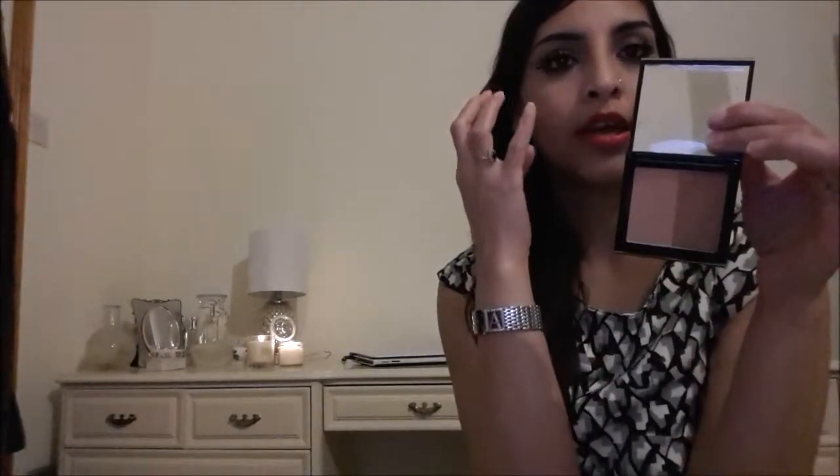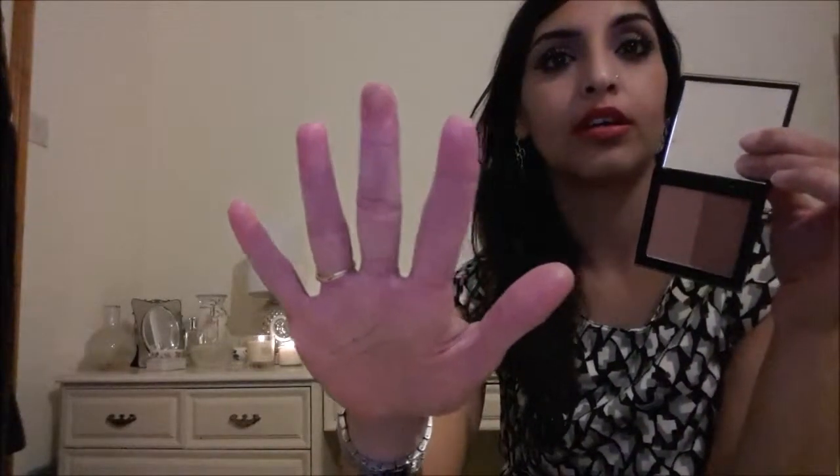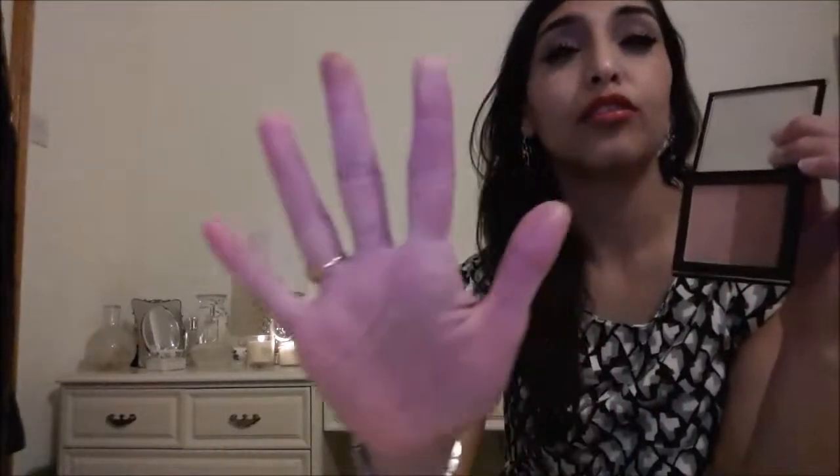The next item is this bronzer set from Elizabeth Arden. It comes in two colours — a darker one I use as a bronzer and also as a contour on my cheeks, and then blend it with the lighter one to make the colour more subtle. Both colours are really, really subtle. I love the fine powder formula — they're so smooth and creamy. The textures of the powder are so fine and pigmented.